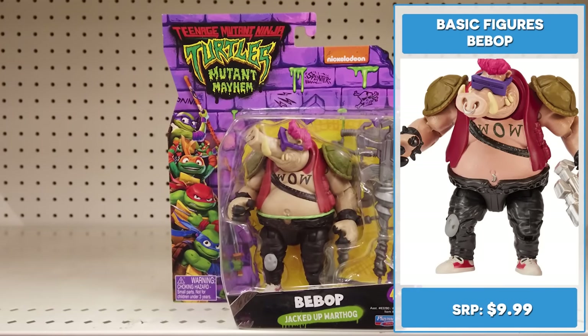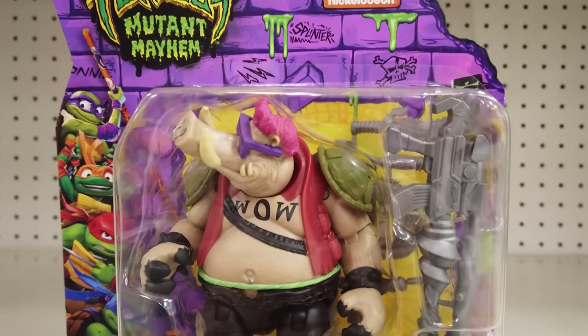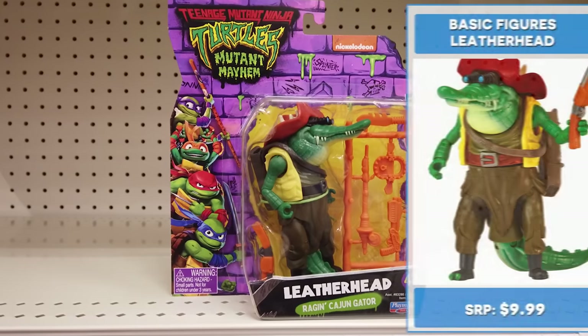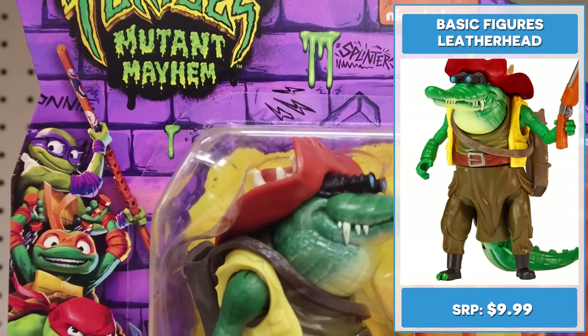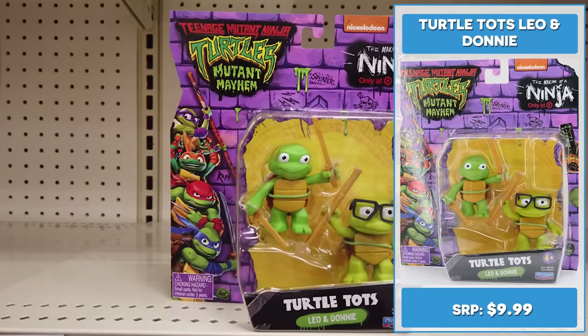Sporting movie-inspired styling, jacked up warthog mutant 4.5 inch Bebop not only sports some killer shades, he's ready for battle with his powerful blaster. 4.5 inch Leatherhead might have kept her crocodile instincts, but this rockin' croc also makes sure to stick to her roots with an outfit worthy of the outback. Aw, how cute are these?